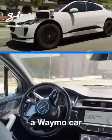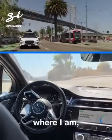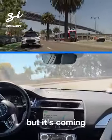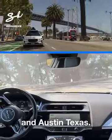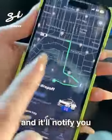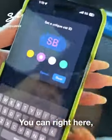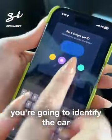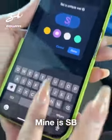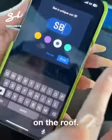You can currently hail a Waymo car in Phoenix, Arizona, and in San Francisco where I am, but it's coming to Los Angeles and Austin, Texas. You can download the app now — Waymo One — and it'll notify you when it's live in your city. You can write here to identify the car that picks you up. Mine is SB, and you can change the color on the roof.